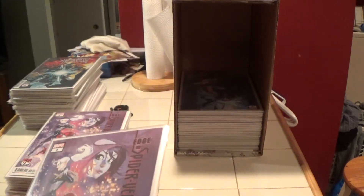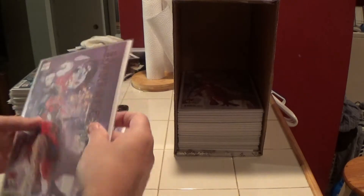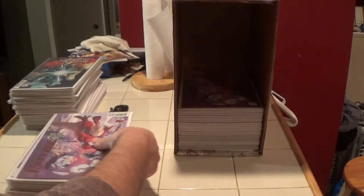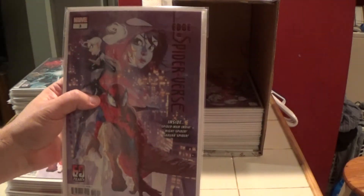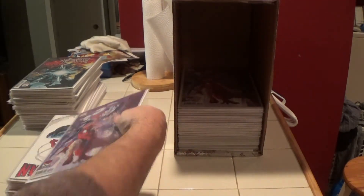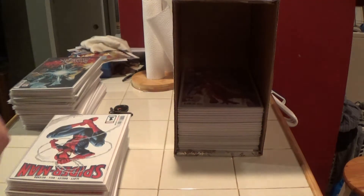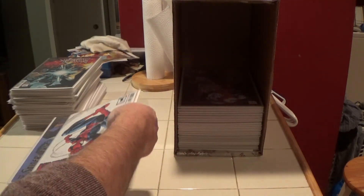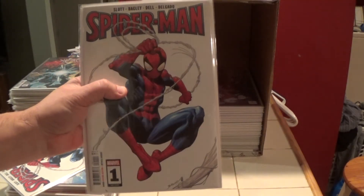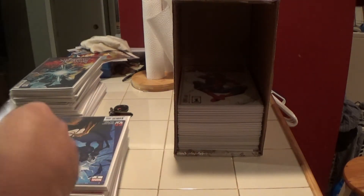Edge of Spider-Verse number three, and I have a few of these. Here's the next one, and another one. Spider-Man box! We have another Spider-Man number one, and another Spider-Man number one.